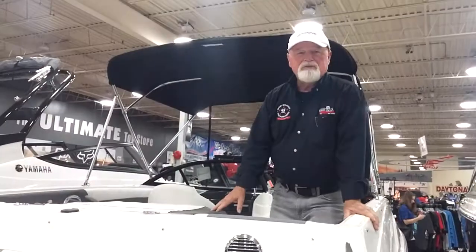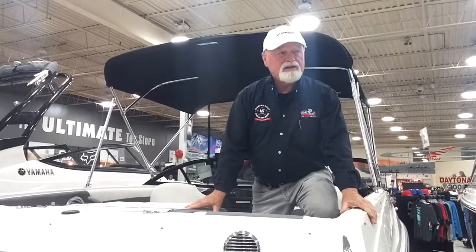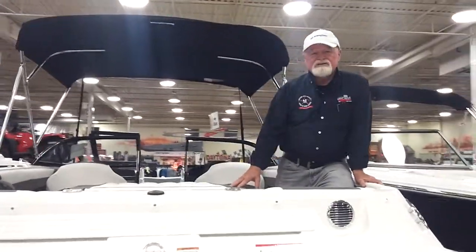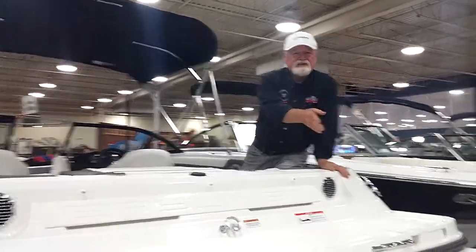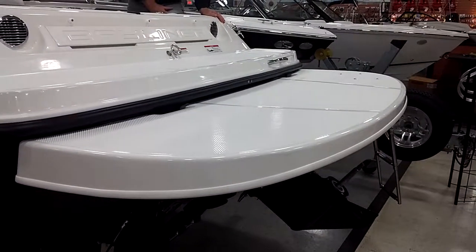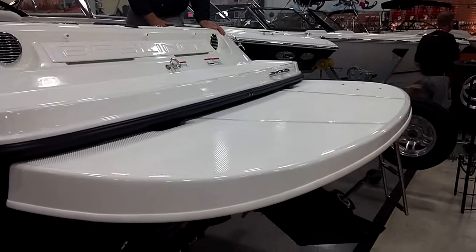Here we have our Canada 150 special edition — just for this dealership, no one else in Ontario has these boats. One of the nicest options is the extended swim platform, which puts you just four inches off the water when stopped, making it really easy to get in and out of tubes. Also, when the kids are jumping off the back, they're not landing on a motor, which is always a good thing.